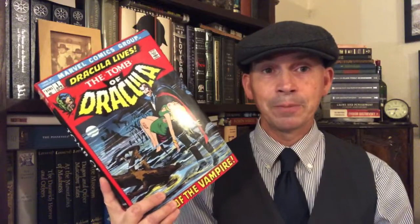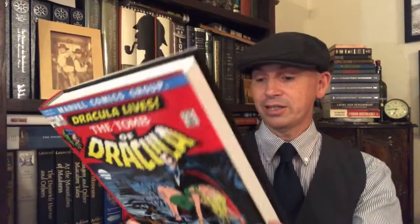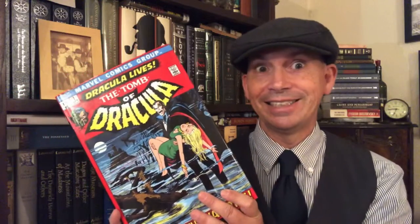This is the Tomb of Dracula omnibus. This is the first omnibus of Tomb of Dracula. This collects Tomb of Dracula issues 1 through 31, Werewolf by Night number 15, Giant-Sized Chillers number 1, and Giant-Sized Dracula numbers 2 and 4, because they're just taking over for Giant-Sized Chillers.